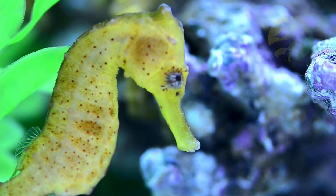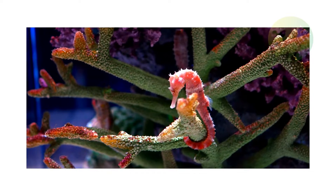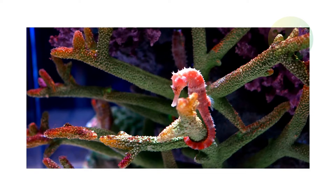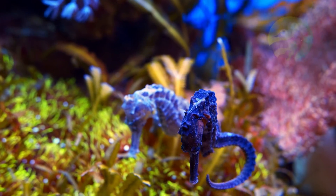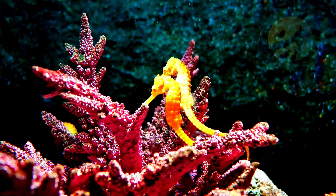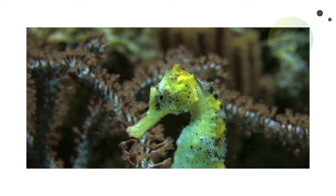Seahorses have a very interesting characteristic: the ability to change color, just like chameleons. This ability helps to protect them from predators through camouflage, and also helps when reproducing, since seahorses tend to intensify their color when they are in reproductive season.